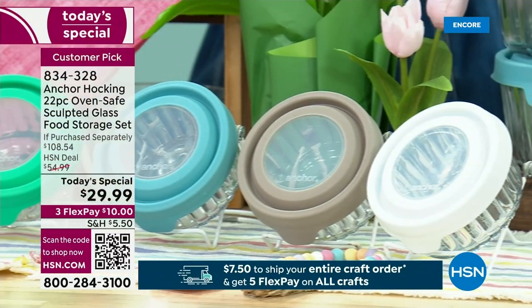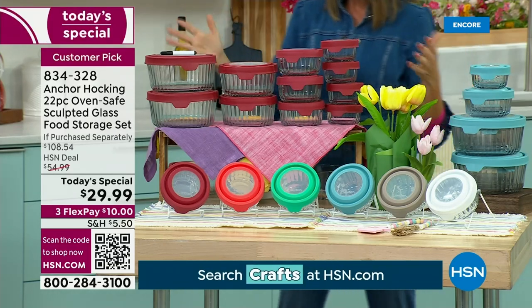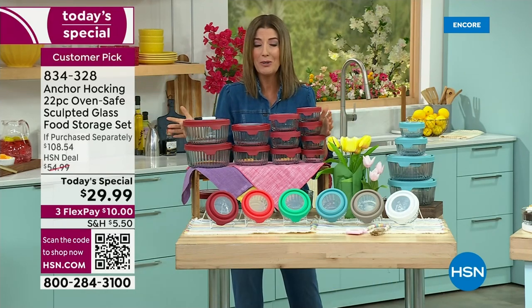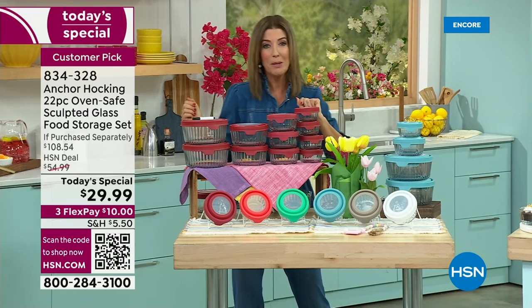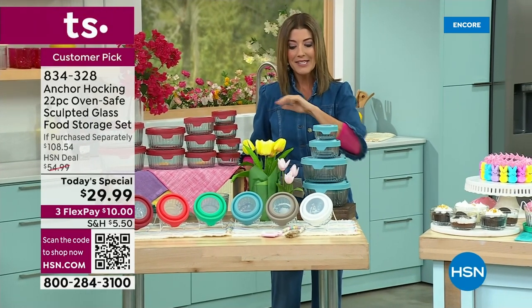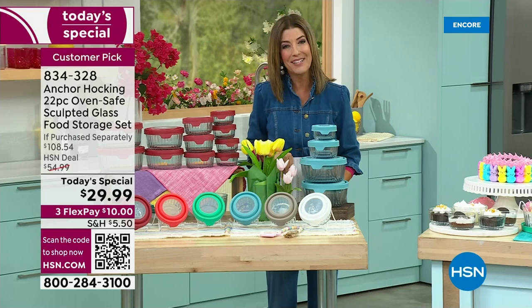You're going to prep in these containers, cook in them — they're oven safe — serve, and store. They're safe for the oven, the microwave, the freezer, and the dishwasher. They are practical and sustainable. Once you get a set of Anchor Hocking home, you're going to fall in love with these. It's our first and maybe our only Anchor Hocking Today's Special of the year, so jump in now.